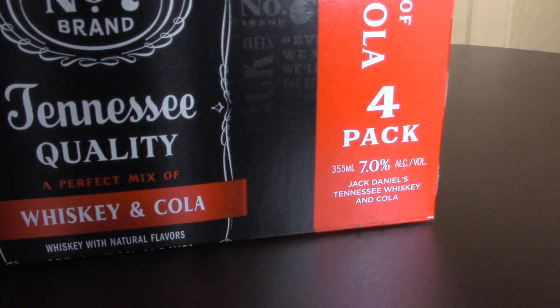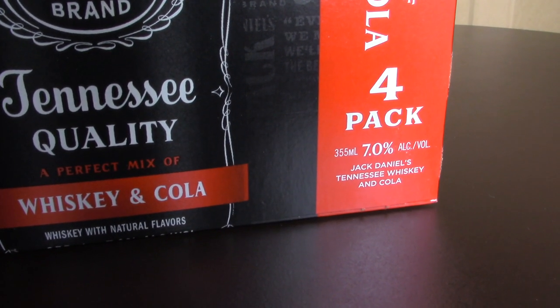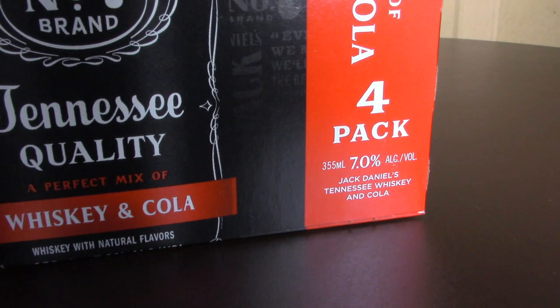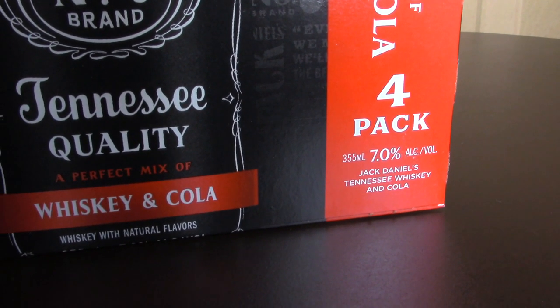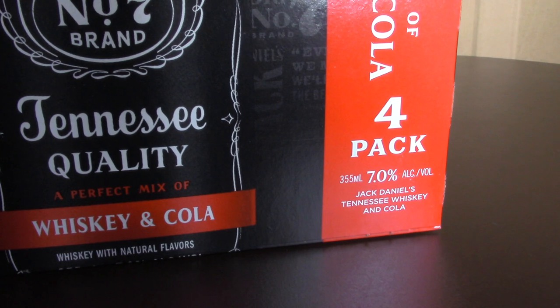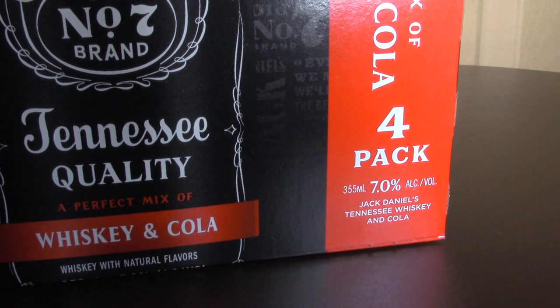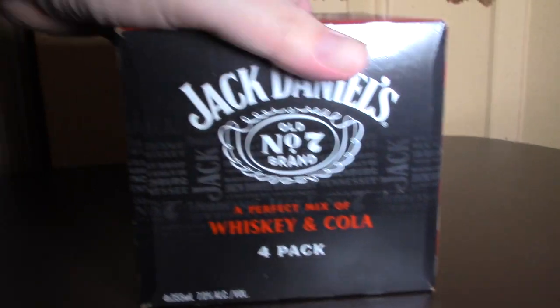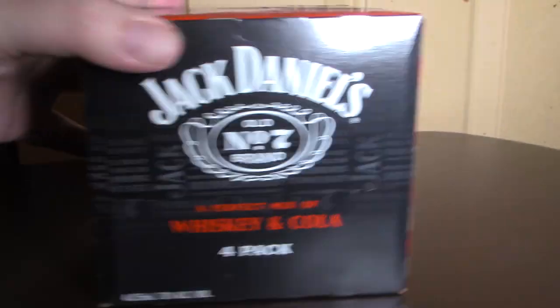You can see here it says 7% alcohol by volume, which is lower than some jug wines. Some wines have that same percentage, so it's pretty much in the same range.